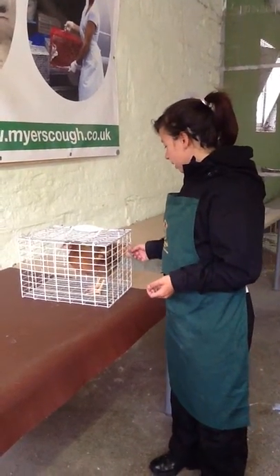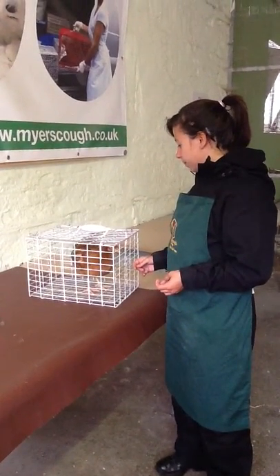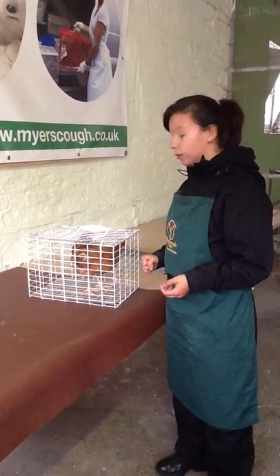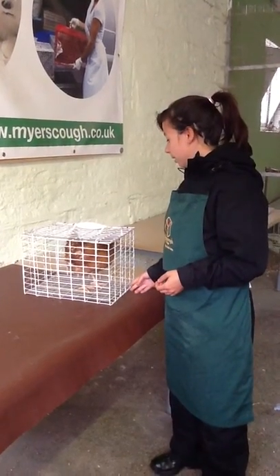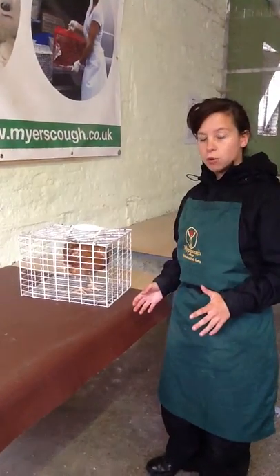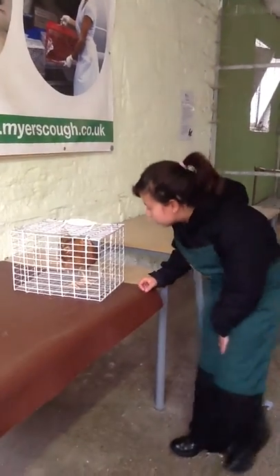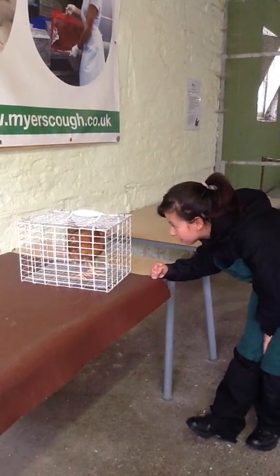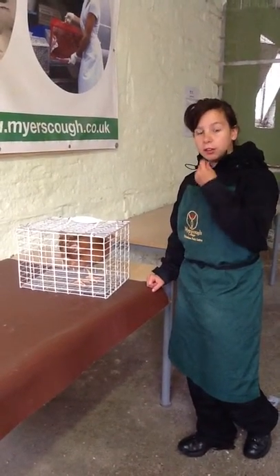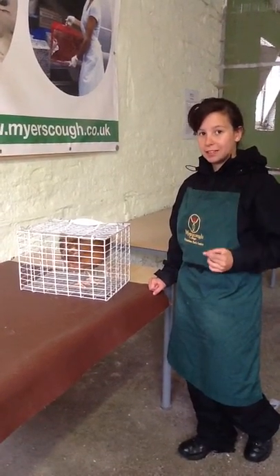The chicken, while it's in the holding cage, seems to be a little bit fine in itself. I can check his eyes — his eyes are clear, there's no discharge, no discharge in the nose, the beak looks fine as well, there's no overlap or splitting of the beak.